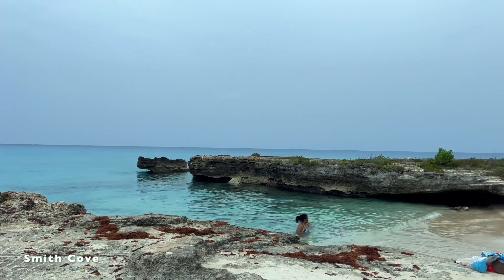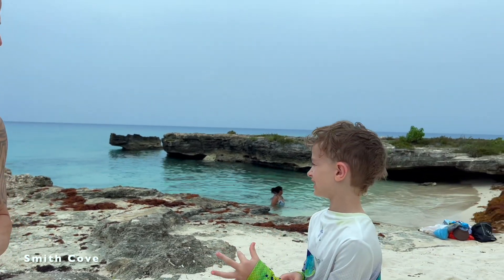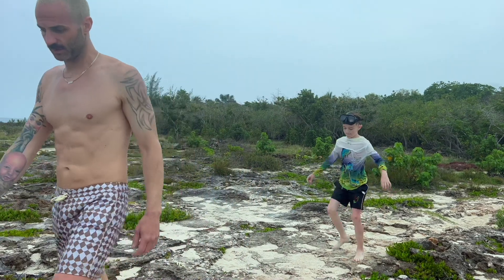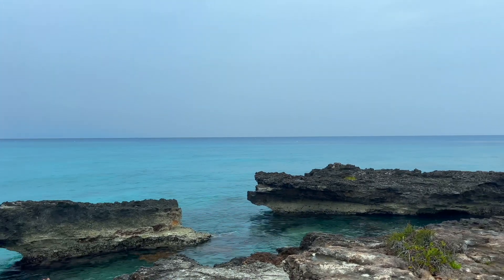Today we went to Smith Cove — it's about 10 minutes from Caribbean Club. It's a cool little cove with great snorkeling and they even have a little cliff jump you can do. I absolutely love Smith Cove — the snorkeling is top-notch. We saw a cuttlefish, a bunch of different beautiful fish, something like a swordfish. It's almost like going on an excursion except you don't have to pay for it, and it's almost like a diving experience because there's almost like a wall the whole way along the shore.